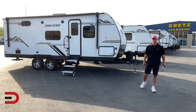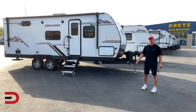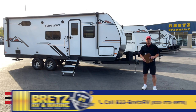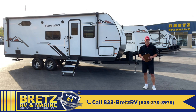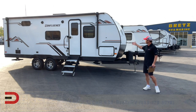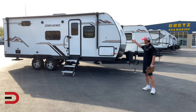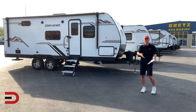If you're looking for a super comfortable couples trailer, look no further than the 2022 KZ Confluence 21MK. Hey, what's going on? I'm Dave Erickson, thanks so much for watching. I'm here at Brett's RV and Marine in Missoula, Montana. They have multiple locations in Montana and Idaho. I'll give you a hands-on tour both inside and out of this trailer, talking about the numbers, features, and what makes this one special.